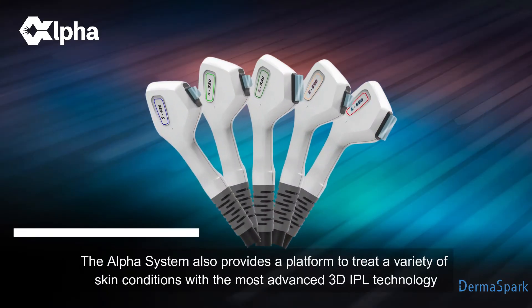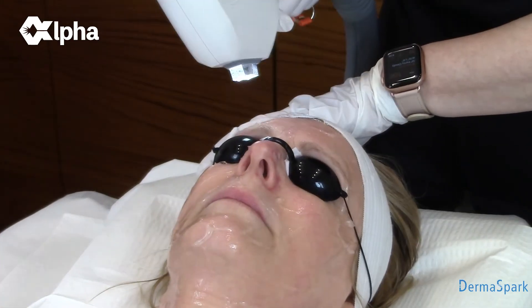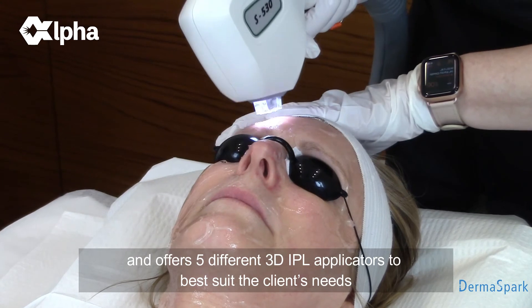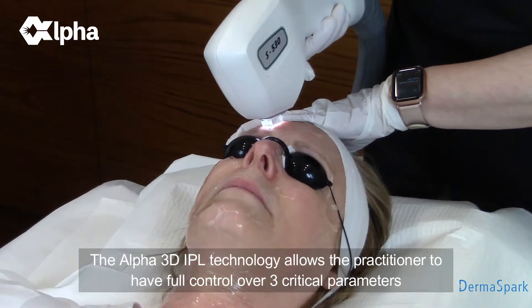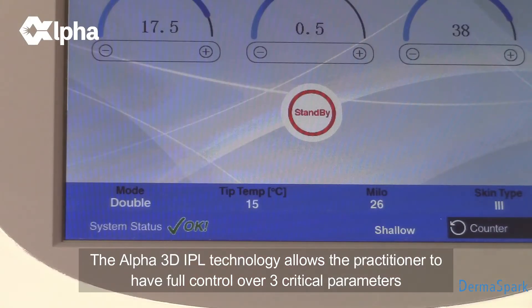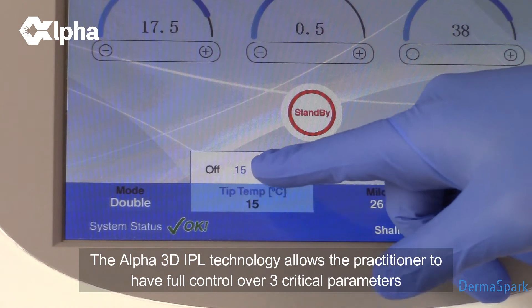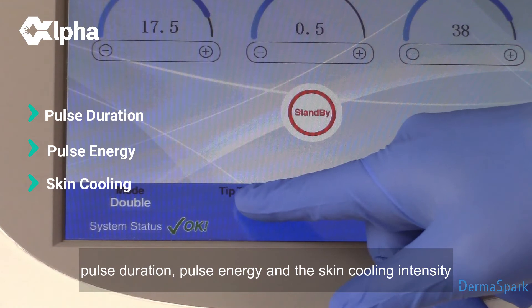The Alpha System also provides a platform to treat a variety of skin conditions with the most advanced 3D IPL technology, and offers five different 3D IPL applicators to best suit the client's needs. The Alpha 3D IPL technology allows the practitioner to have full control over three critical parameters: pulse duration, pulse energy, and skin cooling intensity.